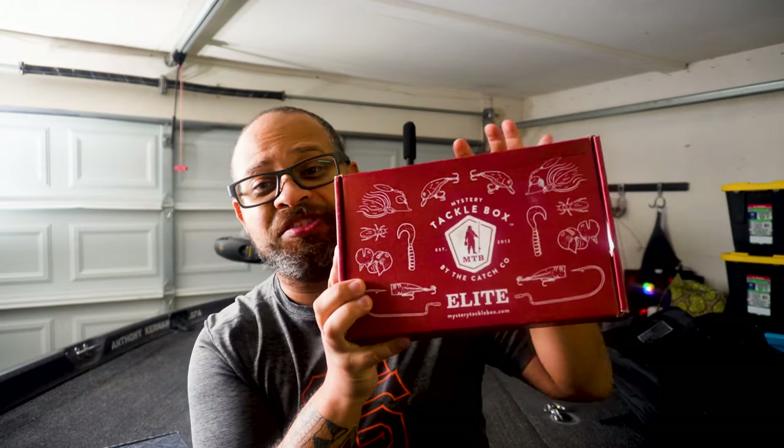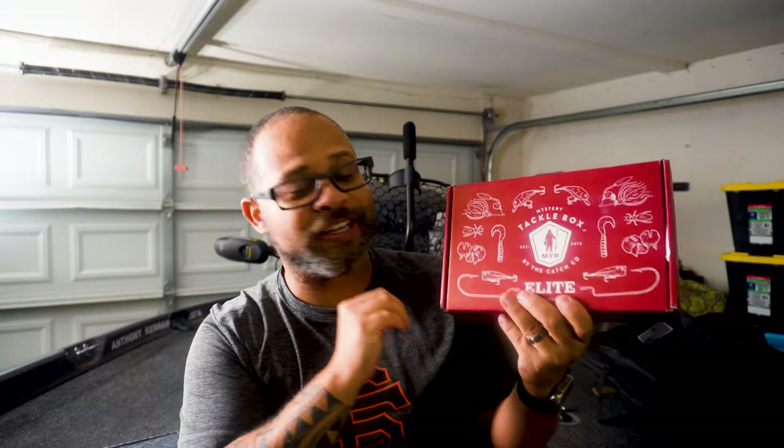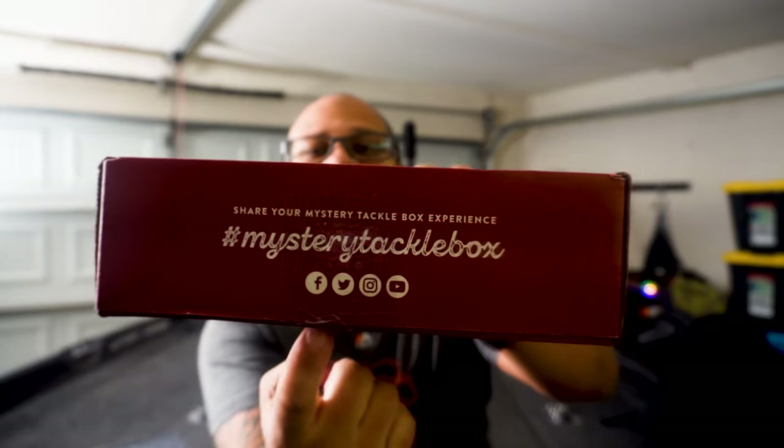Let's start with the Mystery Tackle Box and look at the design first. As we can see, this box is red. I haven't seen another box quite like this, so the red sticks out very clearly. They have their logo here and a bunch of other little designs on the box for baits and whatnot. This box hasn't changed since I've been getting it for over a year. I think the outside of the box is really done well — with their marketing and social media, they let you know right off the bat what accounts they have. Overall, very satisfactory as far as design.